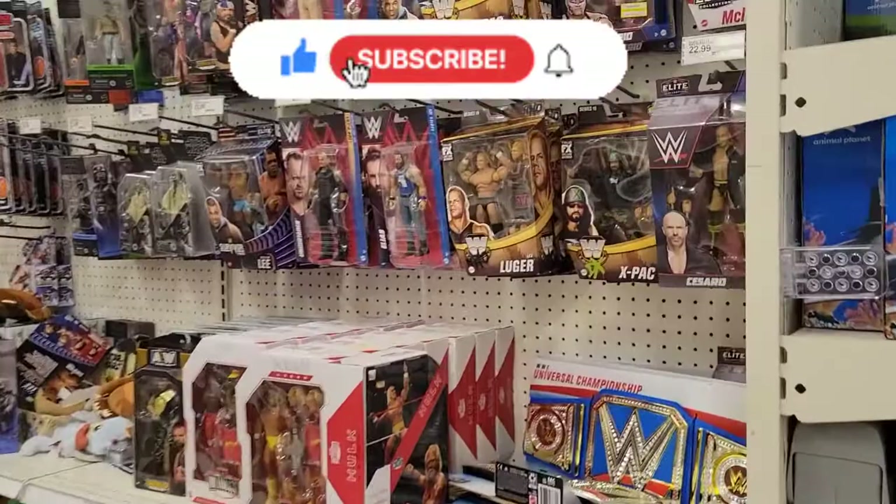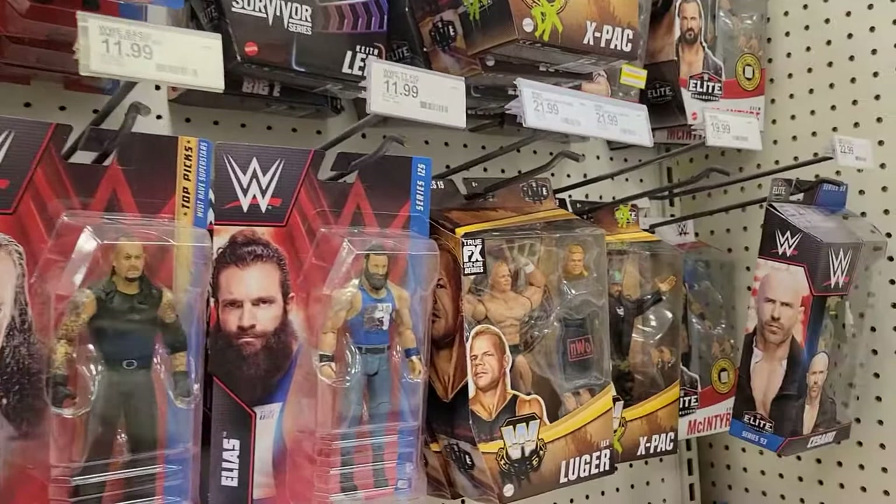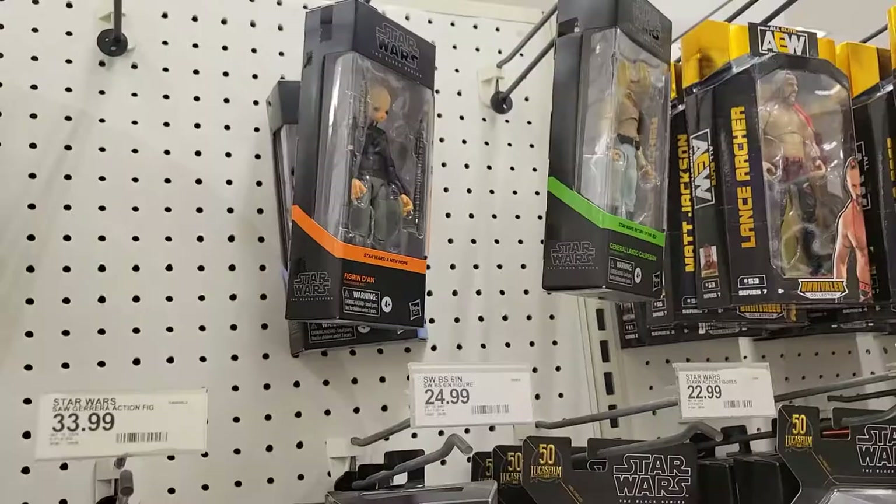Over here in wrestling, nothing new — pretty much the same thing we've seen everywhere. Right now I think they have, for the Legends, they revealed Wave 17 — Series 17 — but they're not out yet. I know Series 16 still has to come out. But I'll be looking for those.